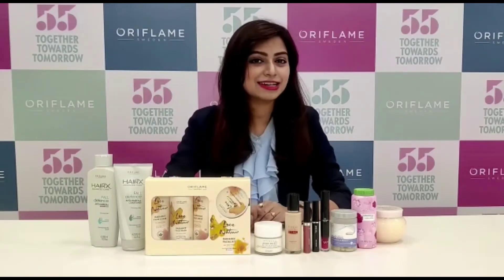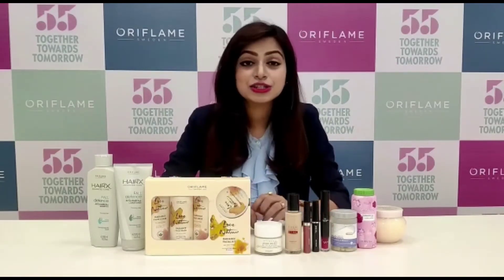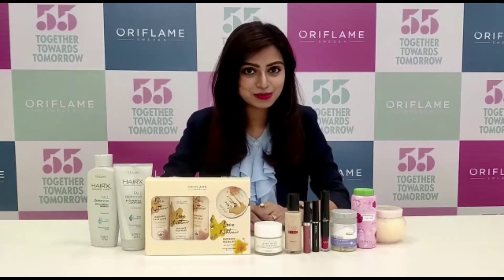And agar aapko ek shine add karna hai, so do not miss out the new launch — that is the lip gloss we have this month.